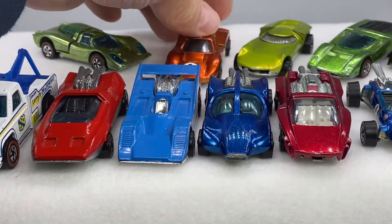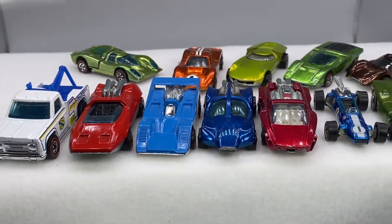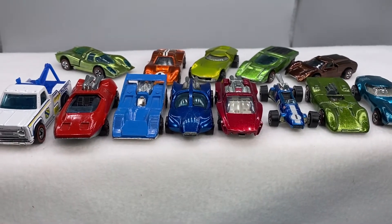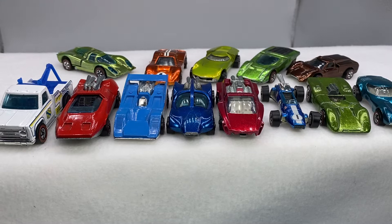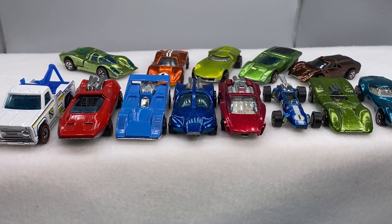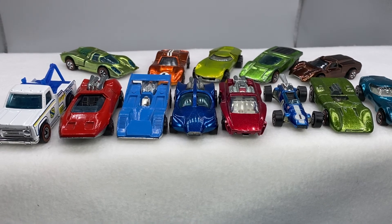All right, there it is gang. Please give it a thumbs up, like, and subscribe. Always looking to bring this content to more and more Redline people just like you. I hope to see you on Friday the 26th of November, six o'clock Central Standard Time on Studio Redline on Facebook. I'll be selling these babies. See you then, bye-bye.